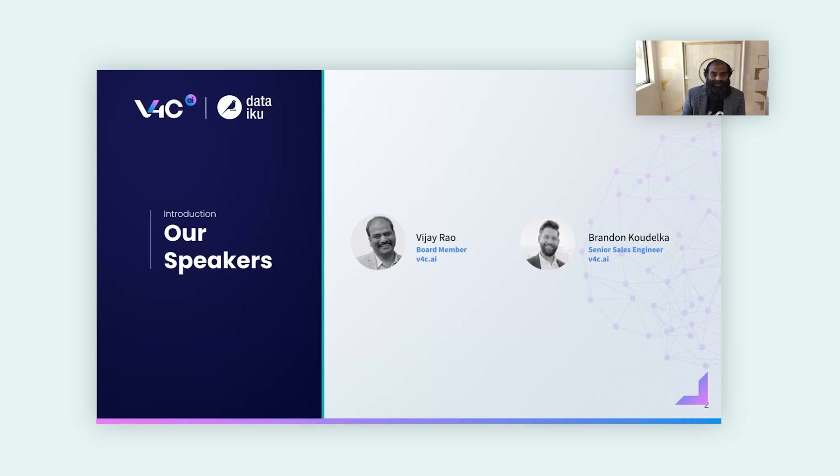My name is Vijay. I'm one of the board members here at V4C. My background — I was a founder of a MuleSoft-only consulting company called Apicero, which we grew and were acquired by NTT Data. Post the acquisition, I accepted a couple of board positions and am very excited to be associated with V4C.